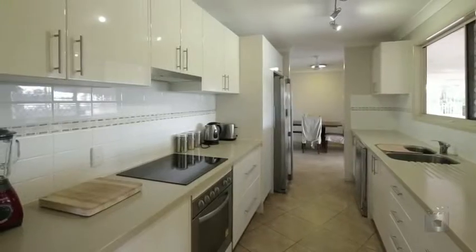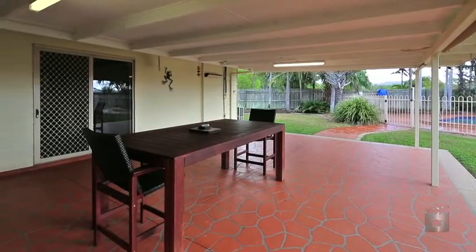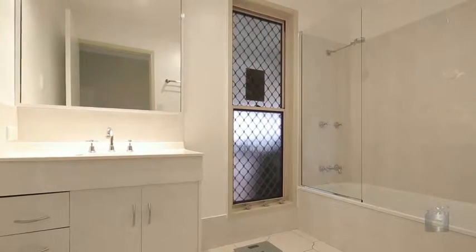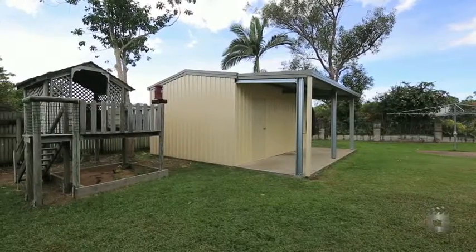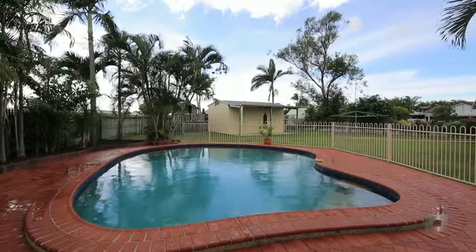The living area wraps around the quality galley style kitchen and adjoins a large outdoor entertainment area. There are four sizeable bedrooms and both the bathroom and the ensuite have been renovated. If you're looking for a great property in a great area, then look at this.